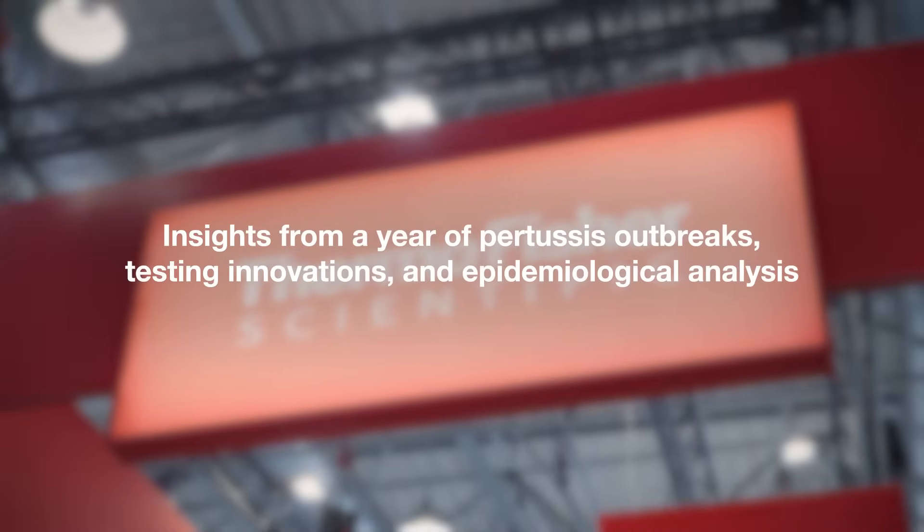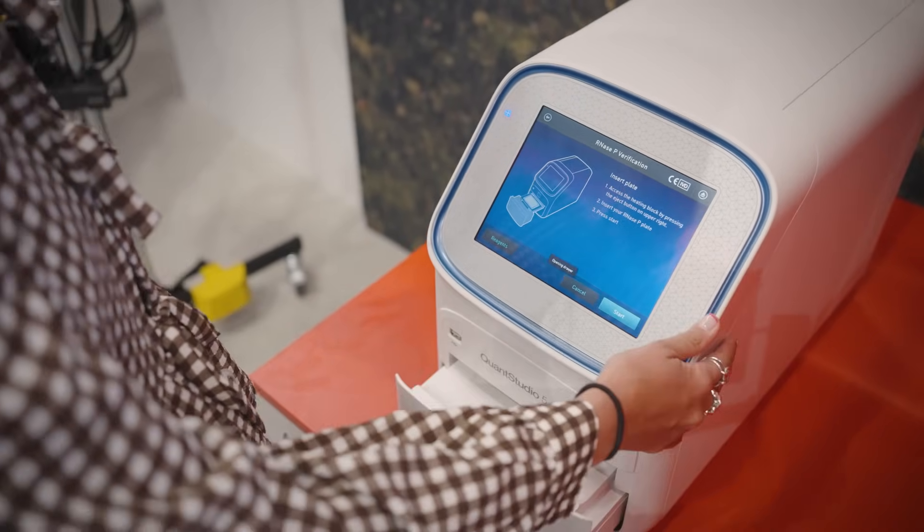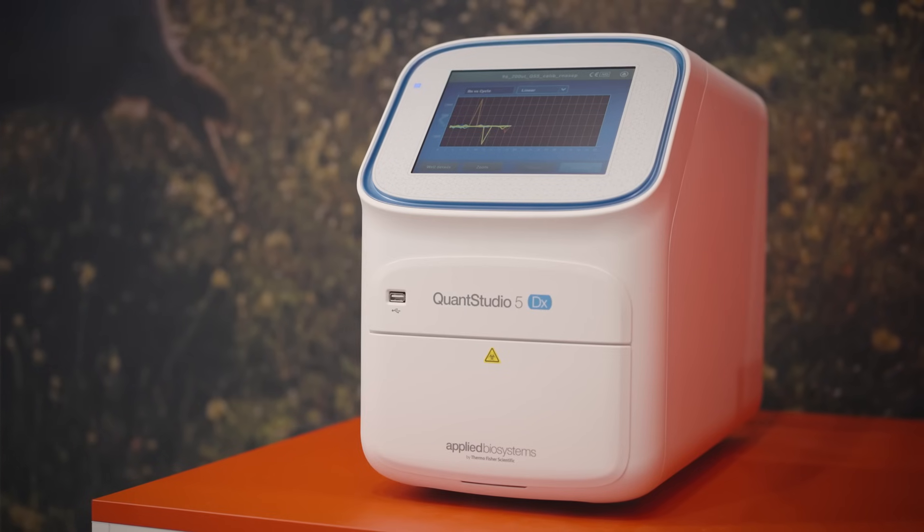The recent pertussis epidemic in Austria has significantly affected how many tests and patient samples we need to process daily. Our laboratory in 2024 experienced over 7,000 requests for pertussis bacteria testing — Bordetella pertussis and parapertussis — which was almost a six-time increase from what we had in previous years.